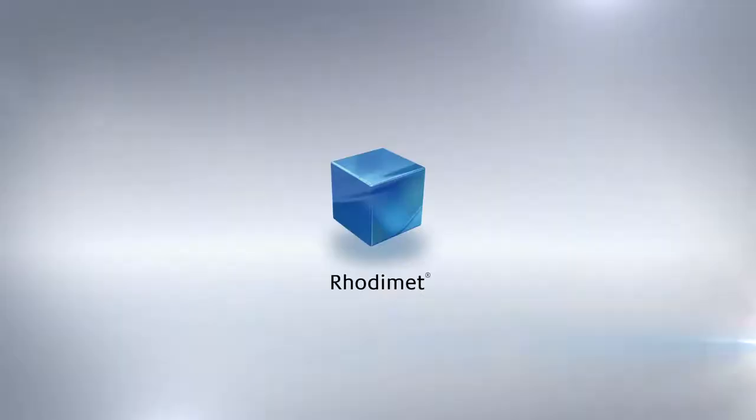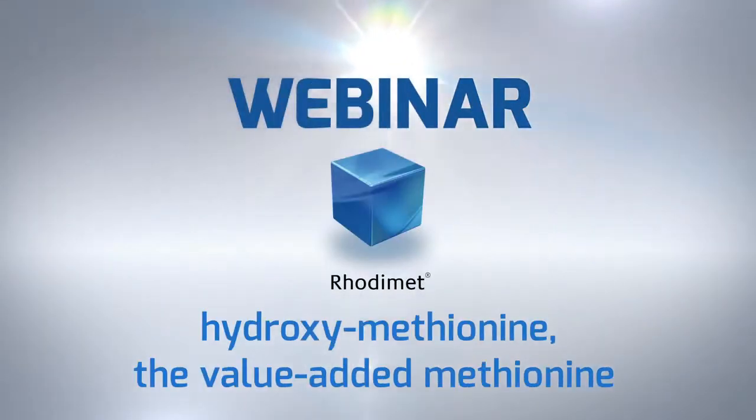Good morning or good afternoon to everyone, and welcome to this webinar on Rodi-Met. Today we will focus on hydroxymethionine, the value-added methionine. Maybe you have watched the last live webinar with Dr. Pierre-André Guérard, Professor Maikid, and Dr. Jaap van Mingen on amino acids beyond building blocks, and to continue on this topic...